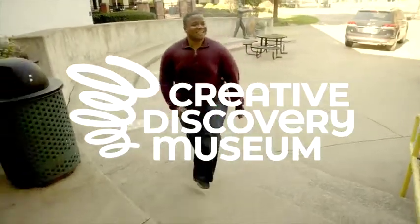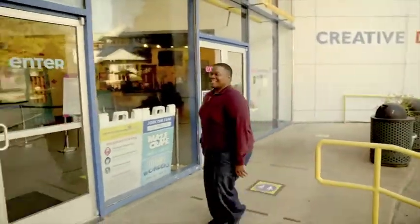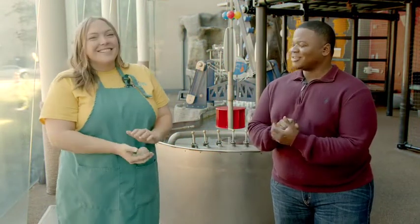Hi everyone, I'm Greg and we are here at the Creative Discovery Museum with my friend Kirsten. We got to know about what is the Creative Discovery Museum and also tell us a bit about the history behind this museum.